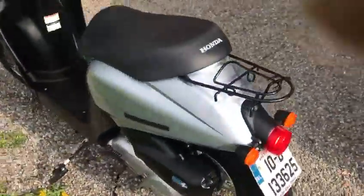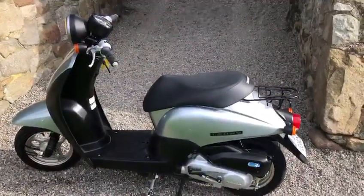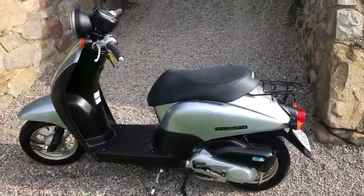There's our very nice 2010 Honda Today 50cc. Twist and go — drive on a driving license.